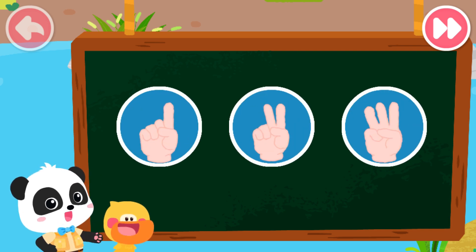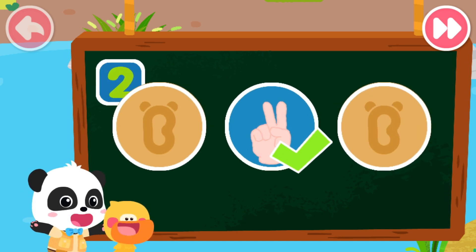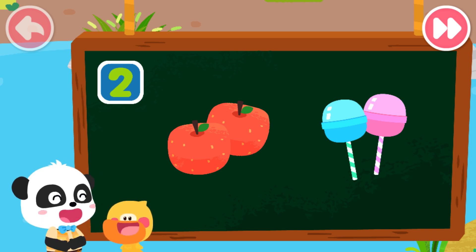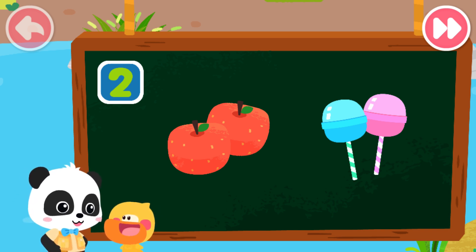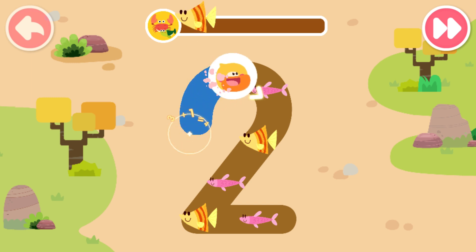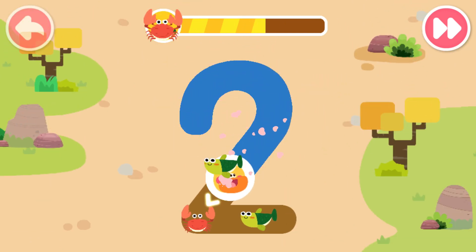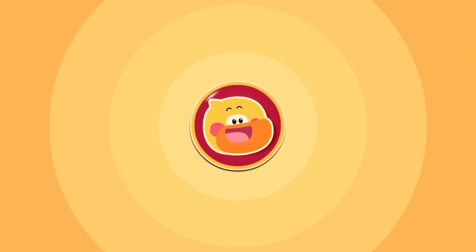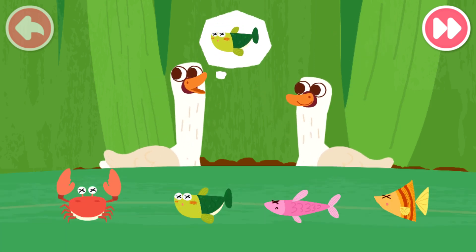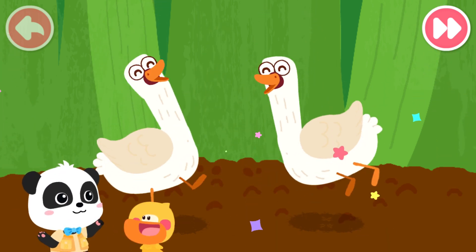Let's do a test. Which of the following can be represented by number two? That's right. Two apples and two lollipops can be represented by number two. Lollipop. I love the lollipop. Ha ha ha ha. Let's go find some food for the swans. Write the number two and collect food. Let's collect some more food. Two swans. Let's see what they want to eat. Yeah! Let's go see some other animals.